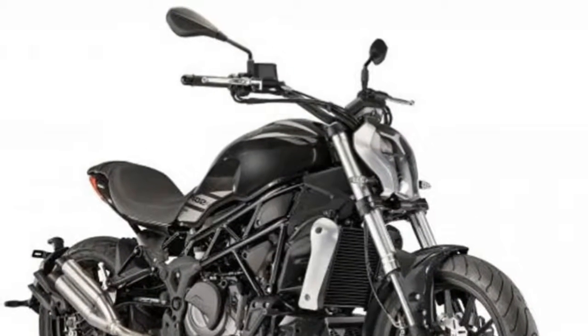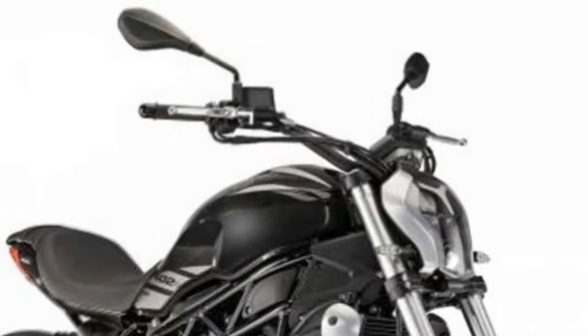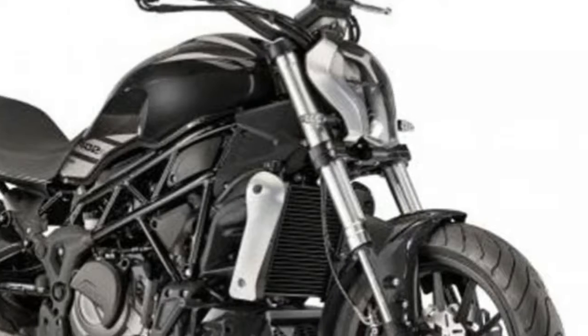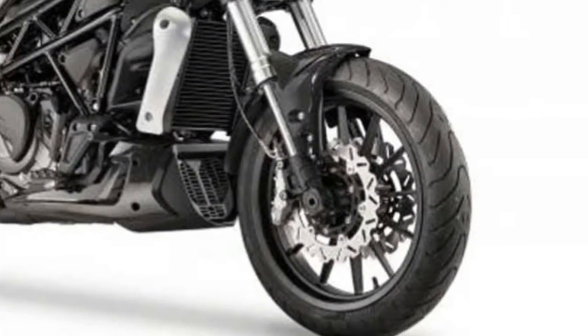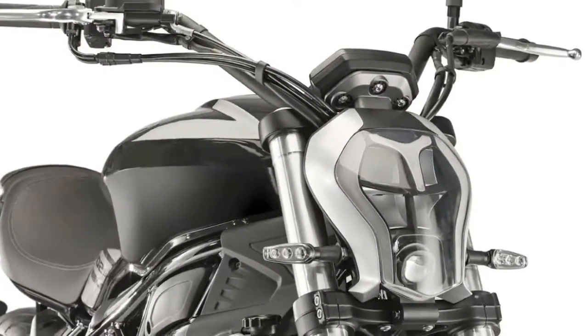Benelli expands its range of neck goods by presenting the new 402S, with advanced foot pegs as is traditional for custom bikes, a comfortable and spacious seat, and contemporary and stylish design. The 402S is the perfect bike for experiencing the city but also to take the trip that you've always dreamed of.